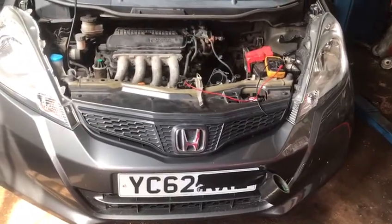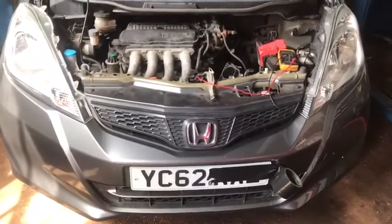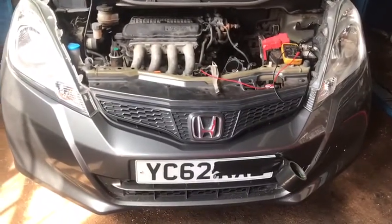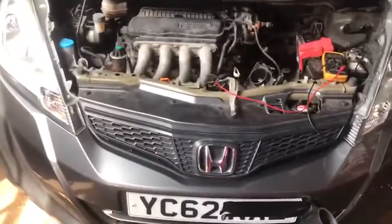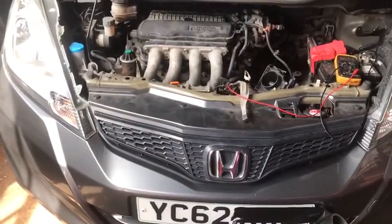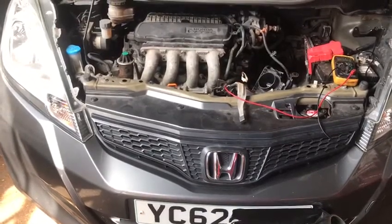Hi everyone. Today I have a Honda Jazz common problem from 2007 to 2013. When you plug the computer, you can feel the misfire on cylinder number one, cylinder number three, cylinder number two, and sometimes cylinder number four.